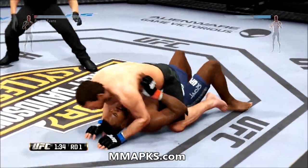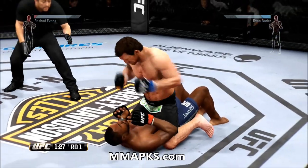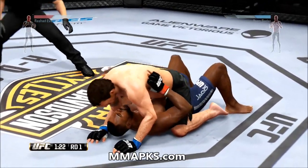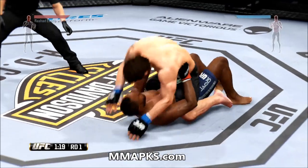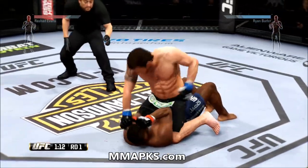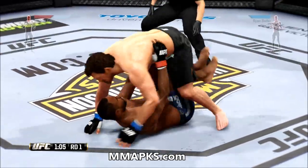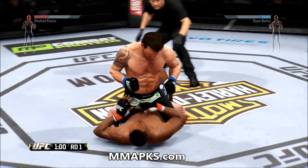Big shot from the top. Huge hammer fist. Rocked him with that right hand. Trying to get them out. There we go — he hits him with a hammer fist. Great use of ground and pound by Bader.